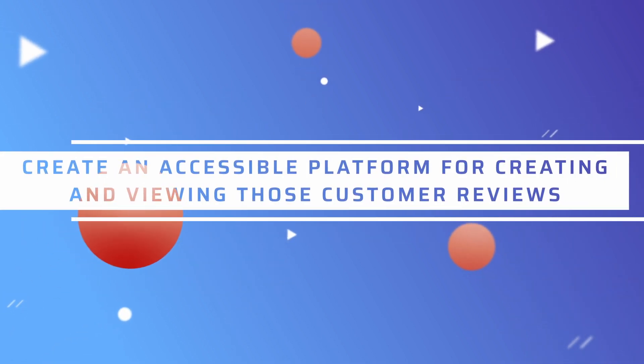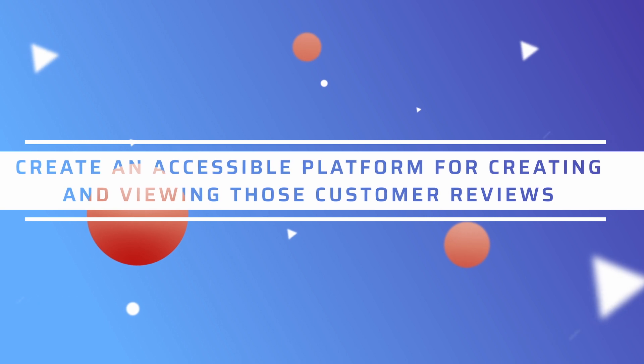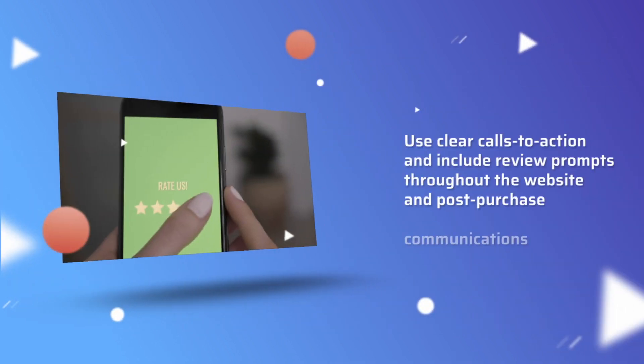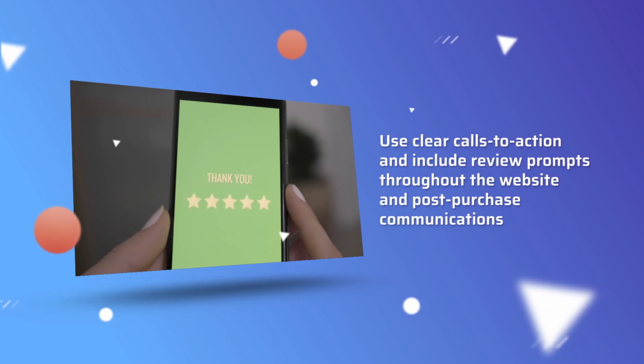The first thing you can do to attract customer reviews is to create an accessible platform for creating and viewing those customer reviews. Use clear calls to action and include review prompts throughout the website and in post-purchase communications.